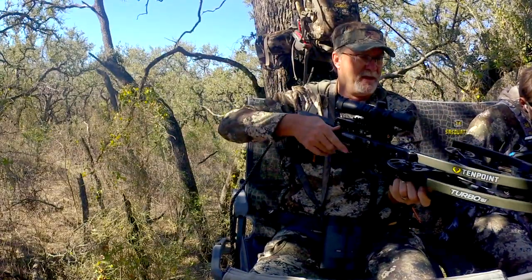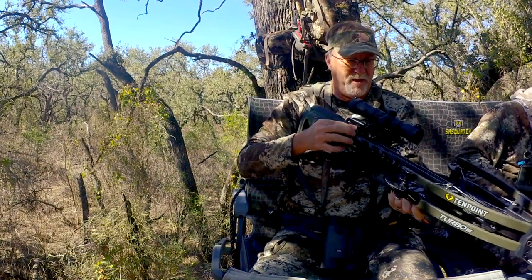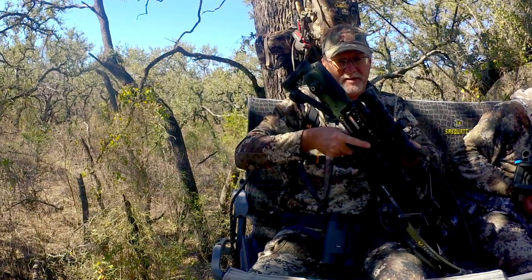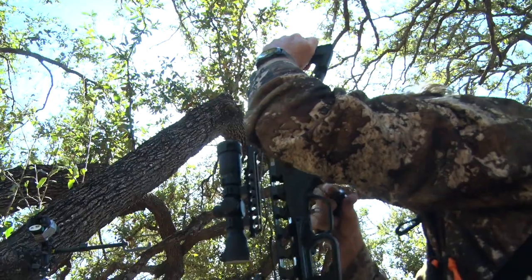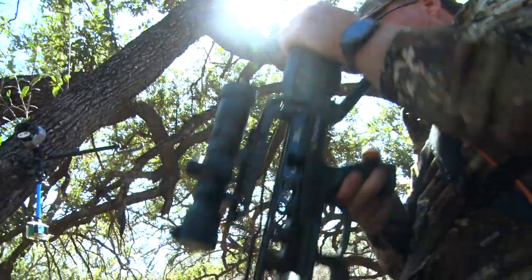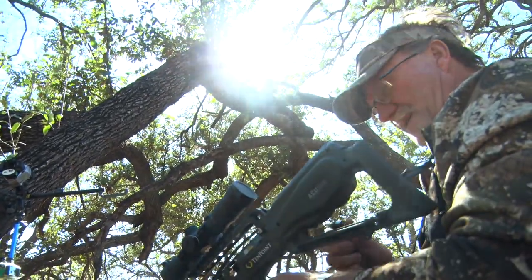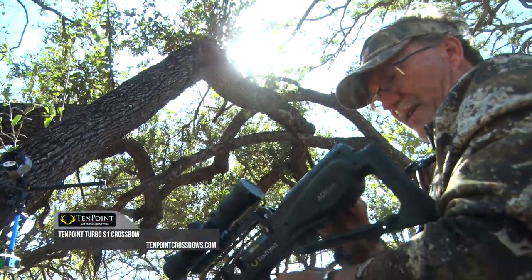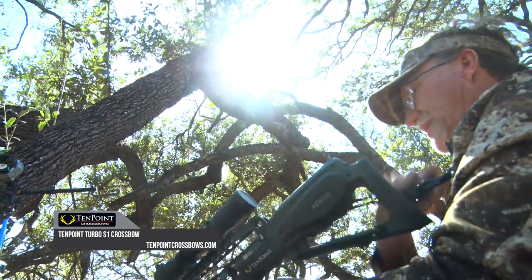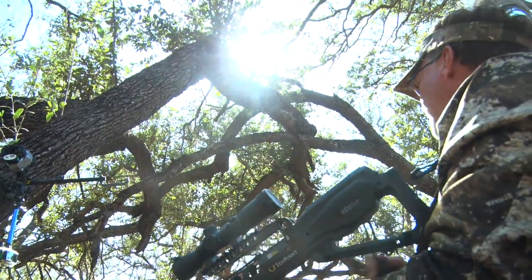One of the best things about these newer model crossbows is your ability to load them with very little energy needed. It takes only about five pounds of energy to crank this. That's a pretty amazing improvement because I can remember those days back when you had to stand up and try to cock. And look at this — I'm sitting 20-plus feet up in the tree.